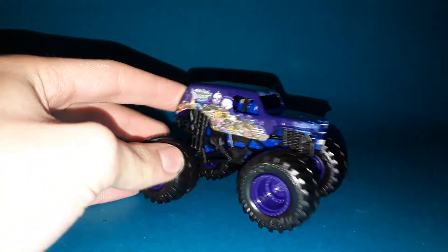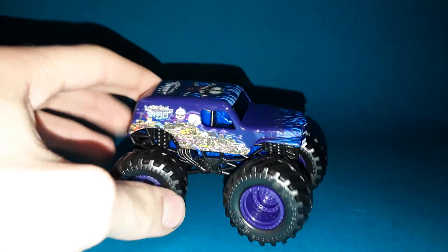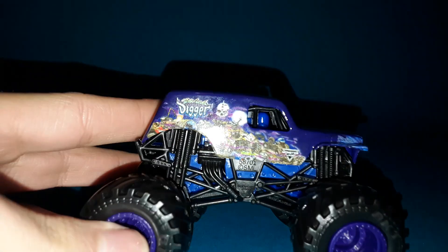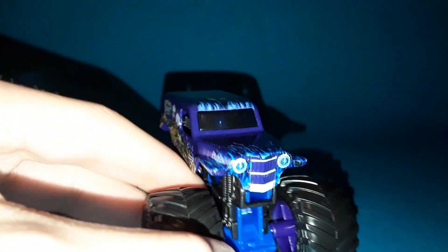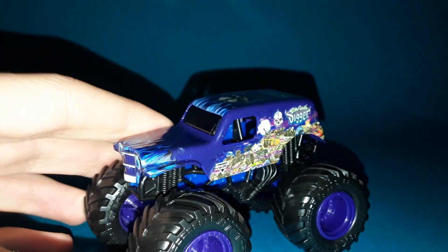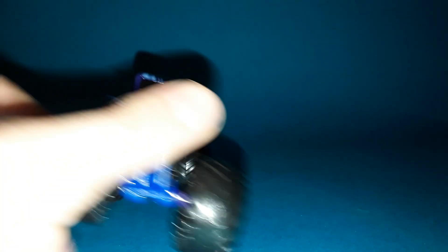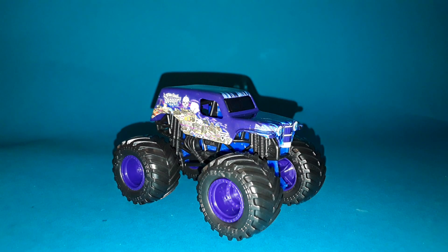At number 5, a truck that might strike some controversy for this top 5 — Summer Digger Purple. Summer Digger is my favorite truck in real life, and seeing a new paint scheme for it finally is incredible. I really love the new purple paint scheme for Summer Digger. The graphics pop a lot more on the purple body, the grill looks incredible, and the purple rims complete the truck. That's why this cracks the top 5.